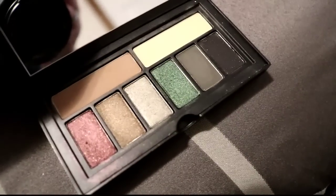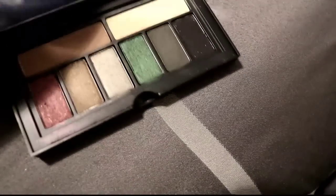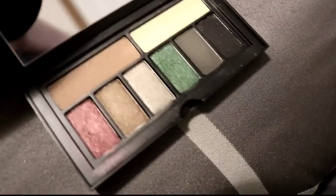Then we have another Smashbox palette — the smoky one. I bought this just for the green shade, and none of the other shades really wowed me besides that green. I'm going to see if I can try to depot the green, but if not I'll just declutter the whole thing, so into the declutter pile it goes.